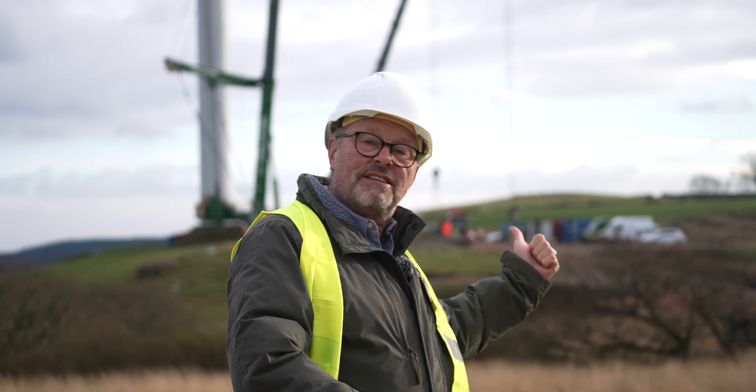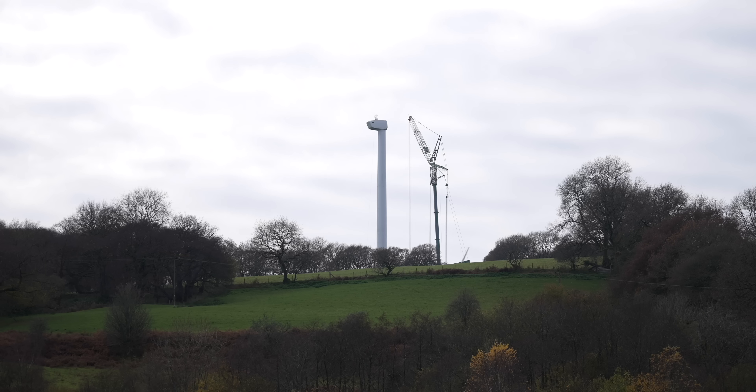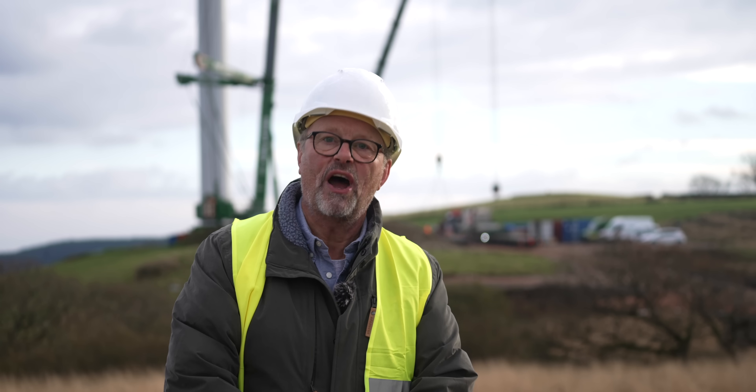This is run by Ripple Energy, which is a kind of crowdfunding way of building wind turbines so that everyone that's invested in it gets to benefit from it in the long run. So we're here in the Welsh hills. That is an amazing wind turbine being built here. And this is the Fully Charged Show.